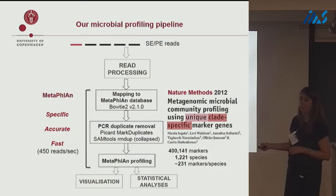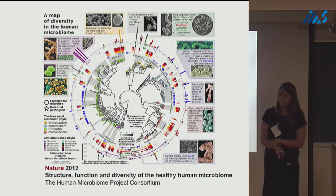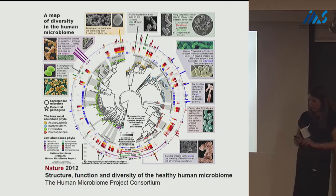MetaPhlAn was originally applied to characterize the microbiome of modern humans. They sequenced by shotgun sequencing samples from a variety of sites within the human body, characterizing what drives differentiation between sites such as stool, skin, dental plaque, the tongue, nose, and vagina. They could identify which biomarkers drove the differences between those sites.